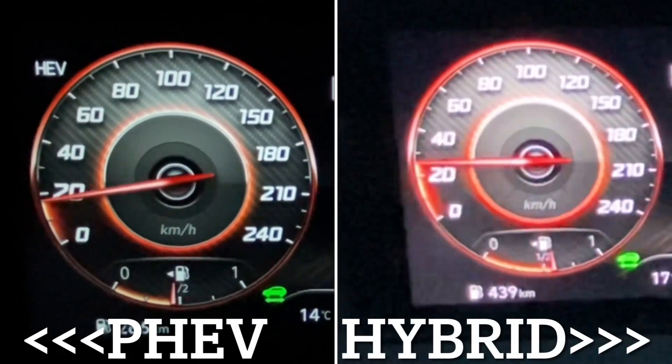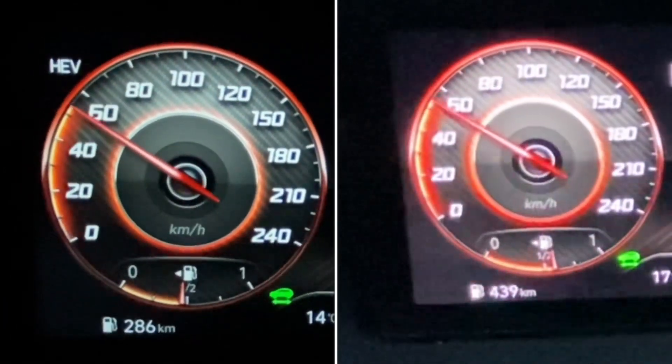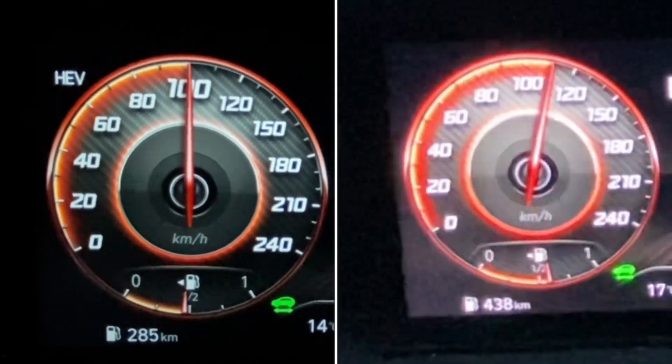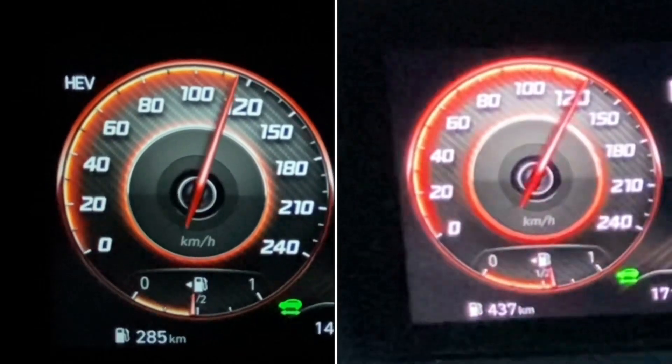You can see they launch similarly — the four-wheel drive is really effective on the plug-in, the two-wheel drive has a little bit of slippage — but after about 70 kilometers an hour, you can see the less weight in the two-wheel drive allows it to power away from the four-wheel drive version.